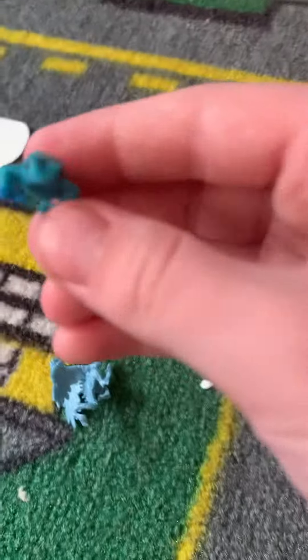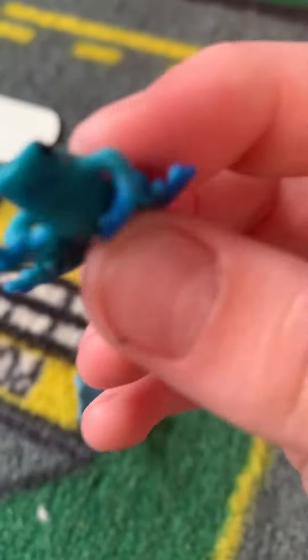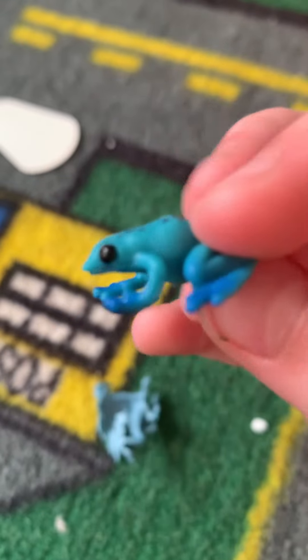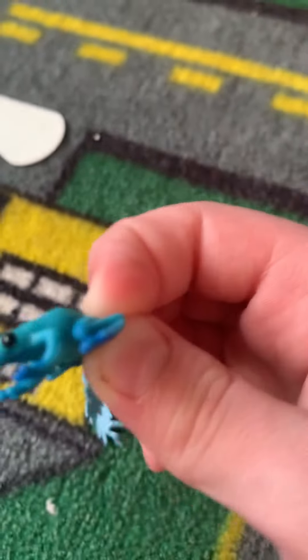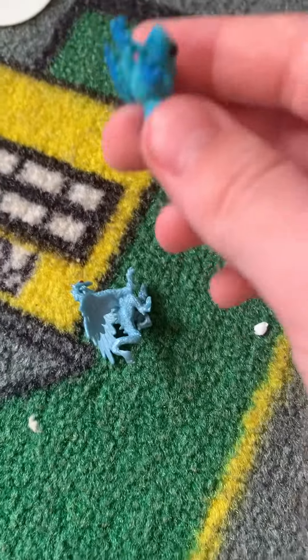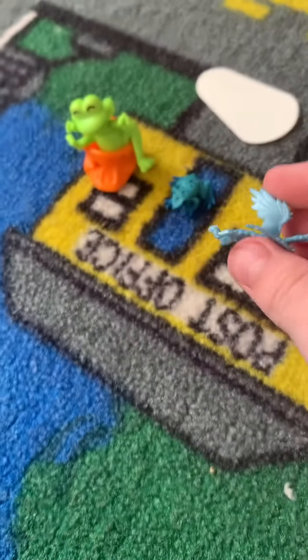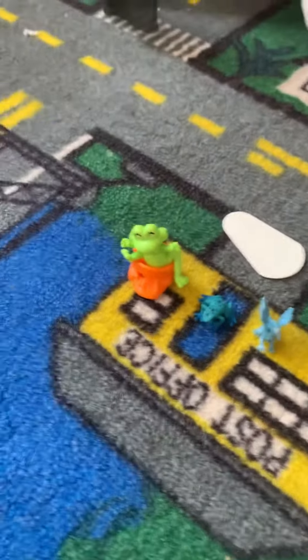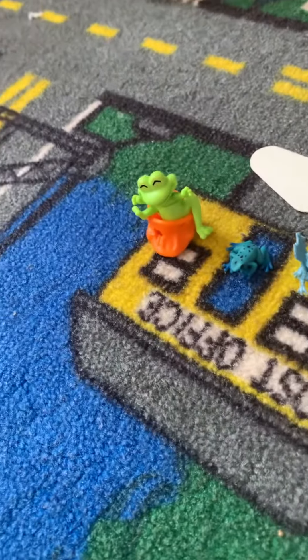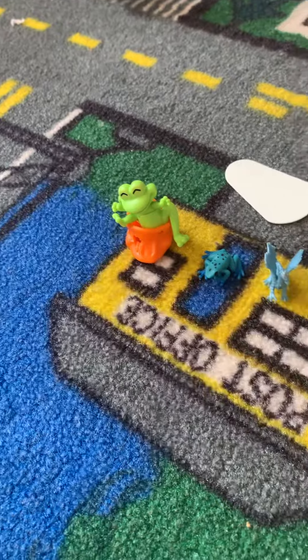And the dart frog — there's one dart frog left of this, so I got the last one. These toys are amazing! Thank you for watching, subscribe and like, and I'll see you in the next video. Bye!